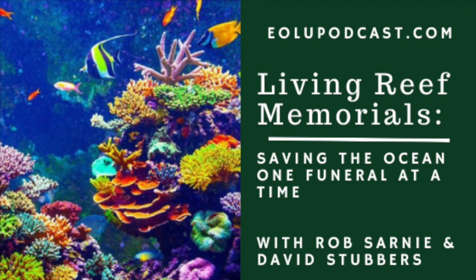We must think of the environment as we do our own families because they are part of our family — it is where we live. The reef is a physical structure that you place in the ocean that provides habitat for all sorts of marine life.